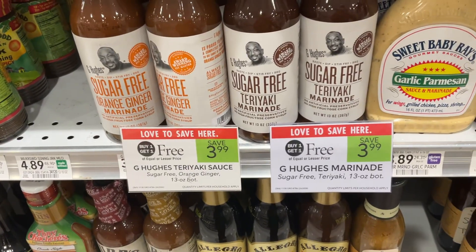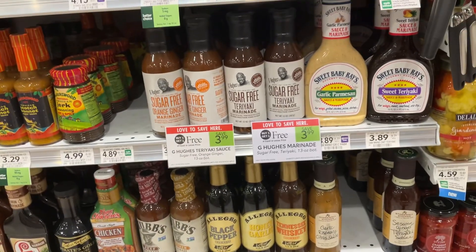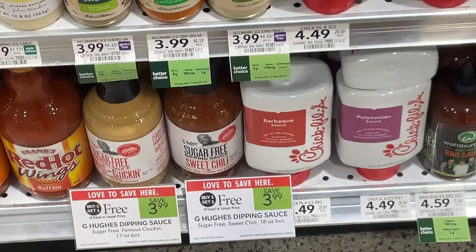An odd transition, no doubt, from chocolate to barbecue sauce — but we've got this G. Hughes sauce as a Publix BOGO this week. You can save more than $3. Don't forget to look on your bottom shelf and you can save on the dipping sauce as well.